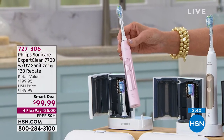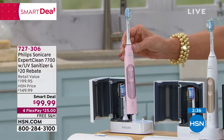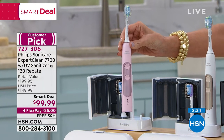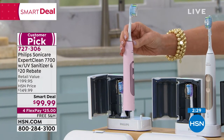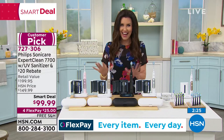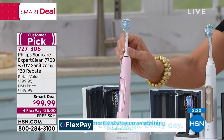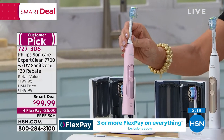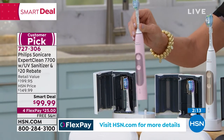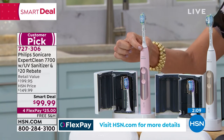If you save one cavity, it's absolutely worth its weight in gold. I know exactly what a cavity costs, both financially and in pain. No more cavities in over 20 years. We're limited on the pink — if you love that pink with the rose gold accent, we have 350 remaining. You're getting two toothbrush heads included.